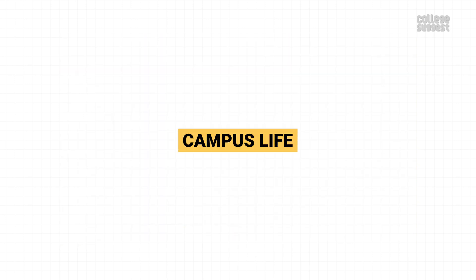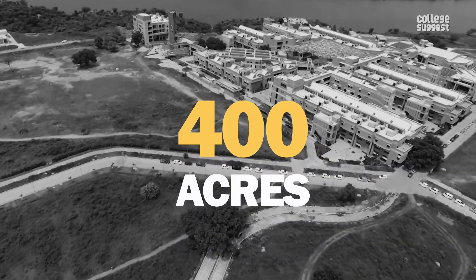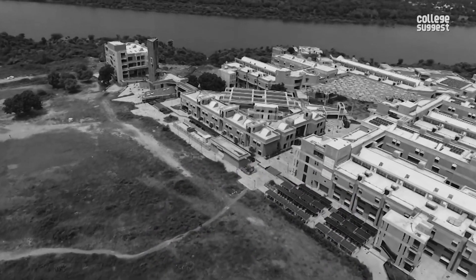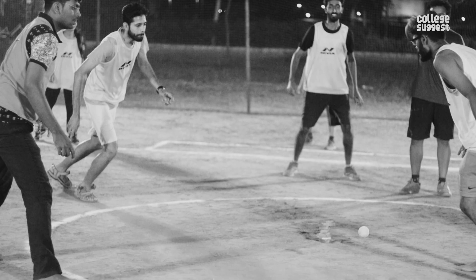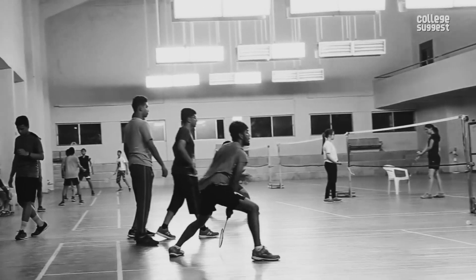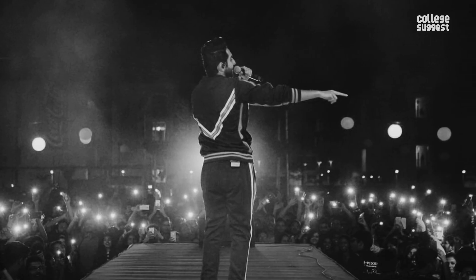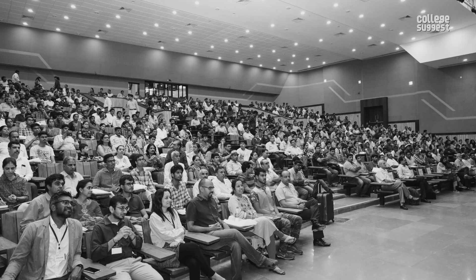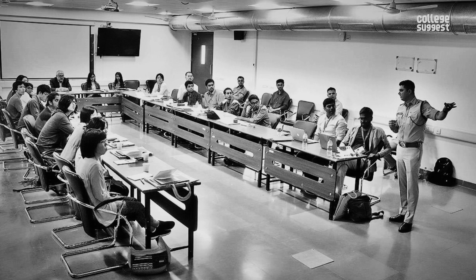Campus Life. IIT Gandhinagar spreads over 400 acres, while other institutions have a larger campus area in comparison. The campus consists of institute buildings, shops, separate hostels for boys and girls, a library, and various other facilities to support the needs of the students. The institution also has facilities for sports like cricket, football, volleyball, basketball, tennis, and various indoor games. Blitkron is the annual cultural festival of IIT Gandhinagar. Apart from the cultural festival, the institution also organizes various technical events to enrich the knowledge of the students.